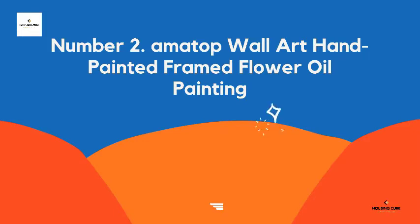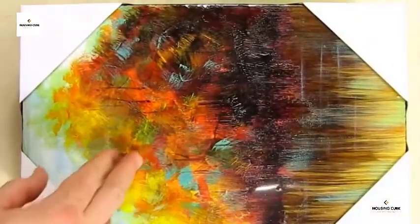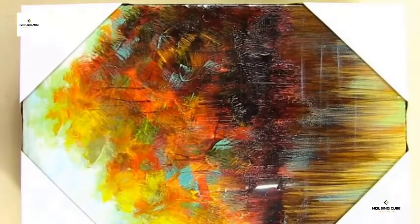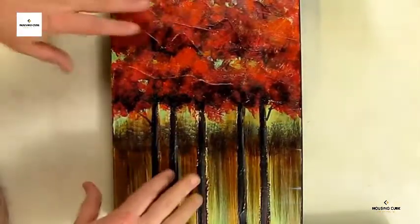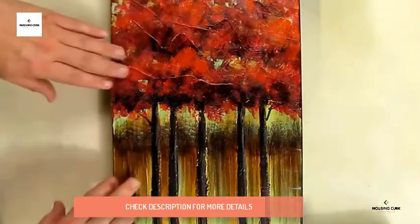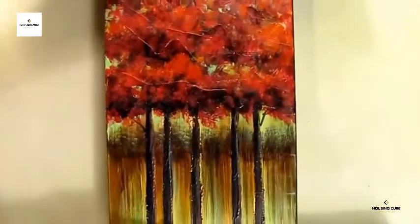Number 2: Amatop Wall Art Hand Painted Frame Flower Oil Painting. The inspiration of this three-piece plum blossom tree oil painting is the beauty of nature. This white plum blossom tree is 100% hand-painted oil painting on canvas, perfectly recreated brushstroke by brushstroke by professional artist Vita Rias. Lightweight and easy to hang.